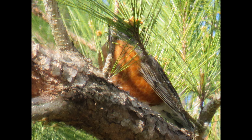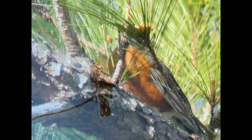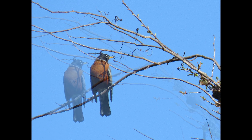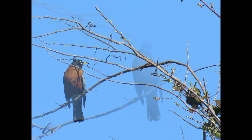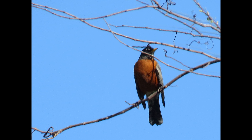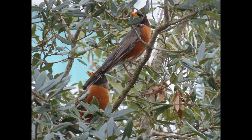For habitat, you'll find robins in lots of different environments: golf courses, gardens, parks, yards, fields, pastures, tundra, deciduous woodlands, pine forests, shrublands, and forests regenerating after fires. During the winter they might move to more moist woods where berry-producing trees and shrubs are common.